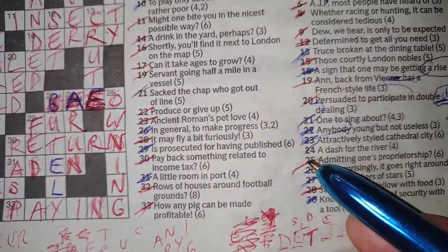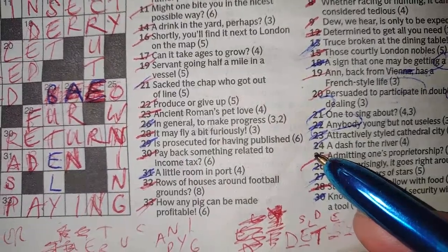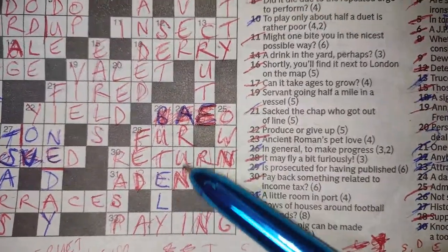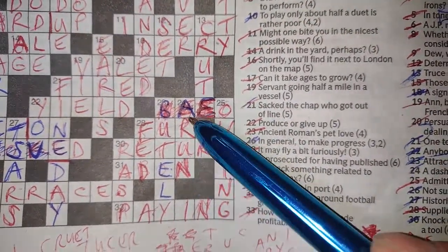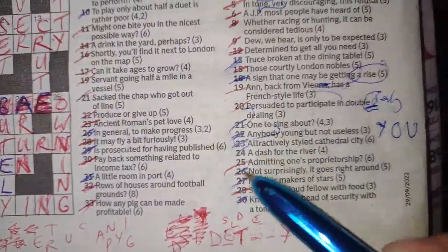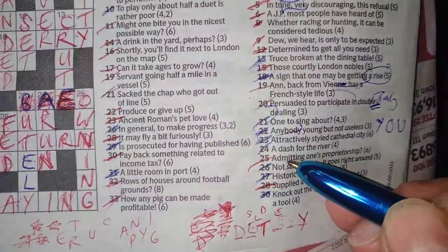Twenty-four down: 'a dash for the river' — ARRAN. A run is a dash, and I'm assuming it's the river Arran — there must be a river Arran somewhere, in Ireland or somewhere. The clues around it made it absolutely clear that's the right answer.